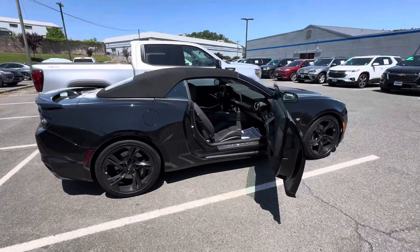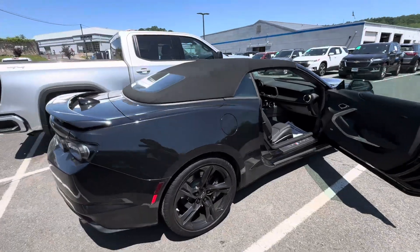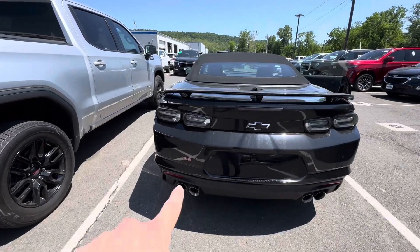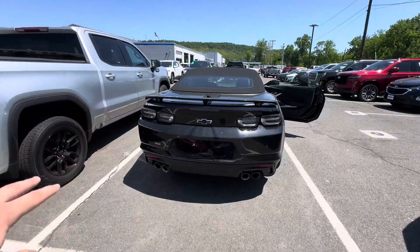You've got the carbon flash painted wheels, the Brembo brakes, the black drop top, black rear spoiler, and quad dual exhaust. You're going to notice right there we have the SS emblem, black Chevy bowtie emblem, and the dark rear tinted tail lights.